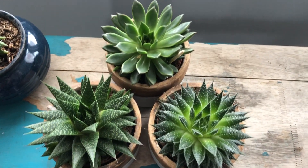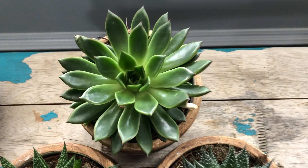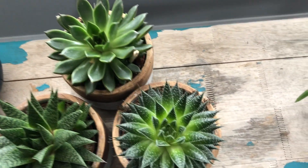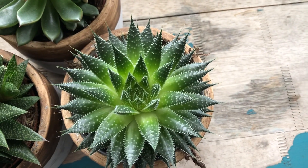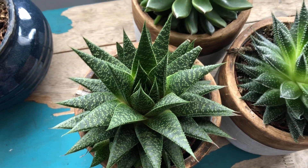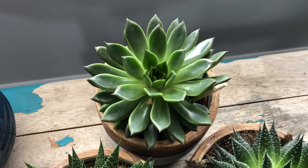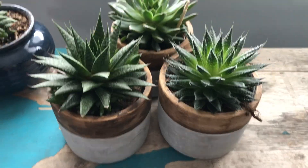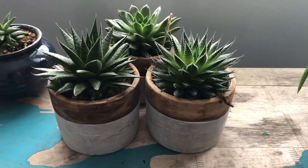If you have a Costco, I definitely recommend going and picking some up. Look how pretty and happy and healthy they are — two haworthias and one echeveria. So pretty! If you have a Costco, go find them.